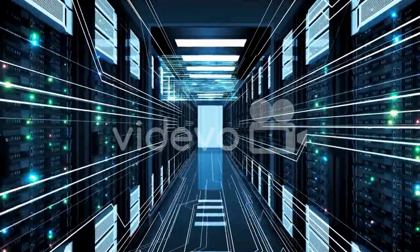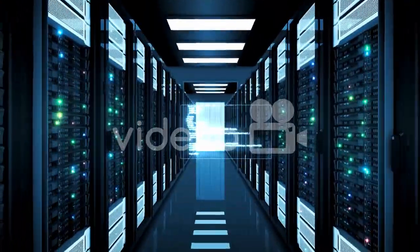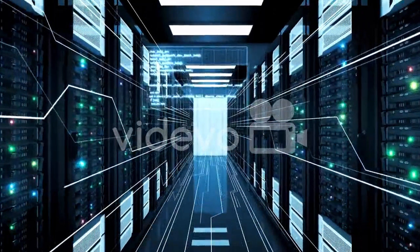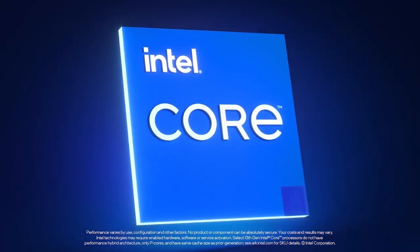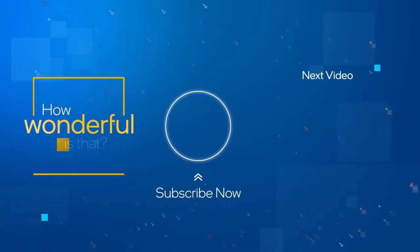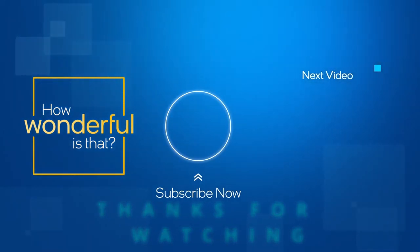Conclusion. The Intel 14th Gen Processor is the most powerful and versatile processor Intel has ever made. It's perfect for gamers, creators, and anyone who wants the best possible computing experience. If you're looking for a new processor, the Intel 14th Gen Processor is the one to get. Thank you for watching this video presentation on the Intel 14th Gen Processor. I hope you found it informative and helpful. Thanks for watching.